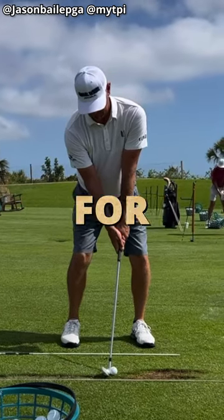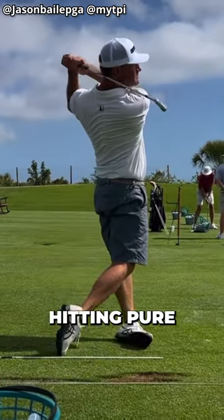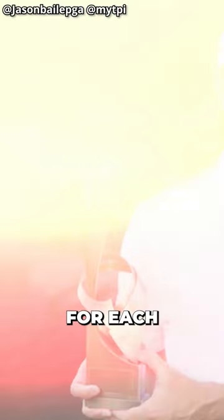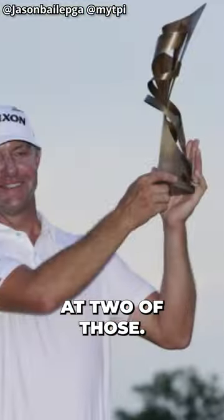Lucas has had one of the best swings in the game for decades. If you enjoy hitting pure out-of-the-middle golf shots, he has a lot of things worth studying in his golf swing. For each of his back-to-back wins, let's take a look at two of those.